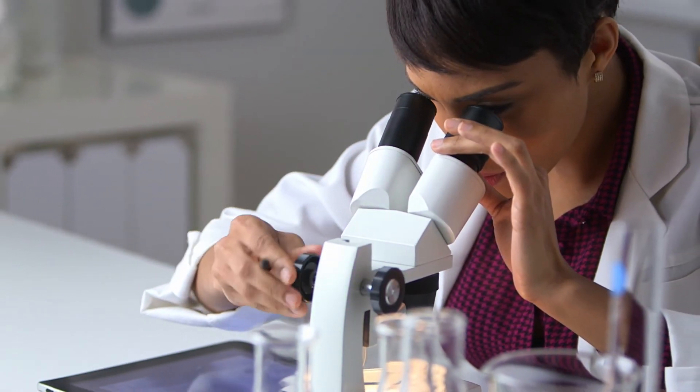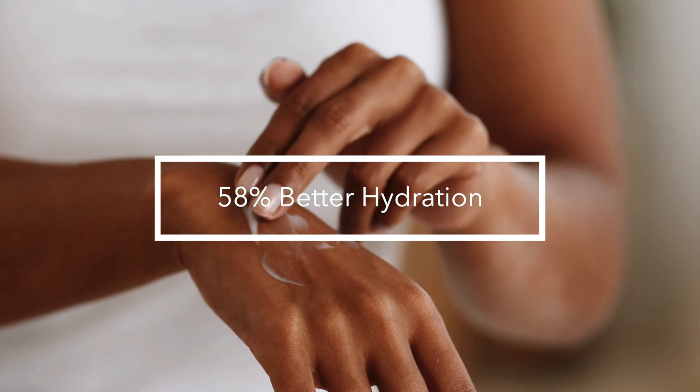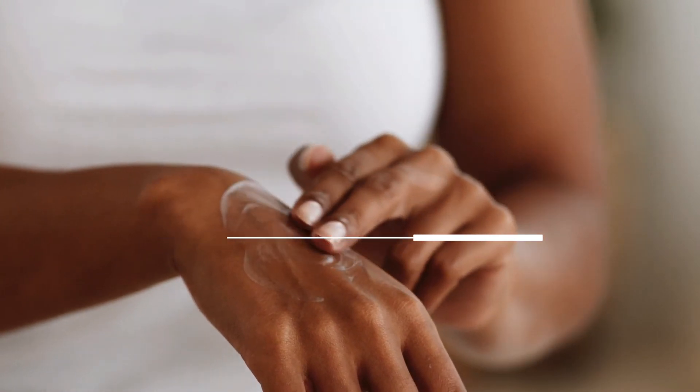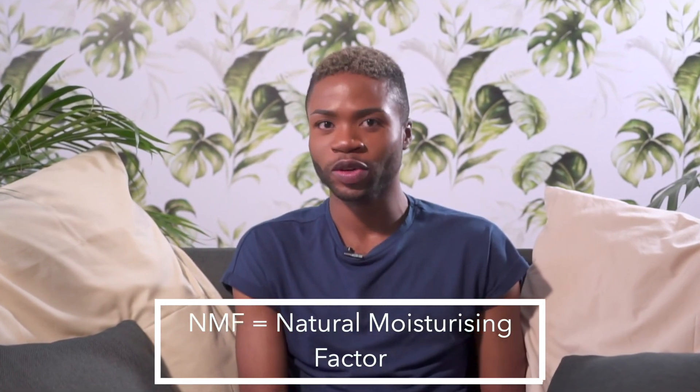Our Daily Moisturizer offers you a patented and modified form of hyaluronic acid that offers 58% better hydration as compared to normal hyaluronic acid. This special HA reduces water loss by 30% more than normal hyaluronic acid. Our Daily Moisturizer also has a multi-amino complex which mimics NMF in human skin to significantly increase hydration.